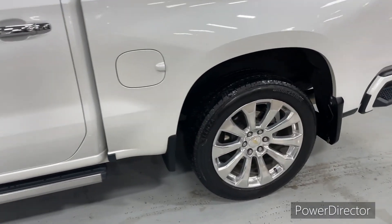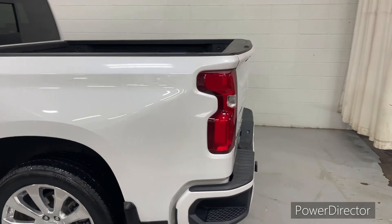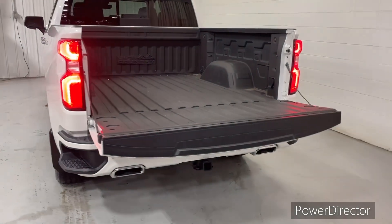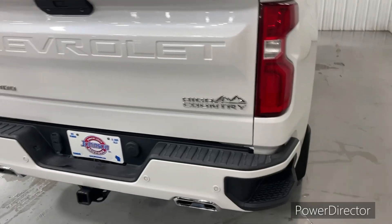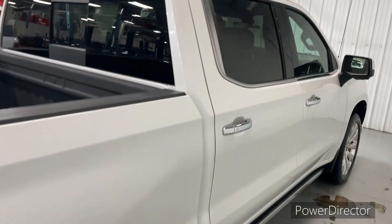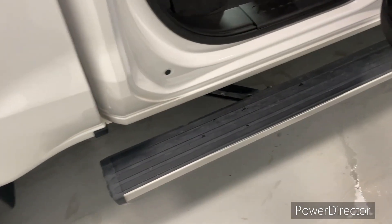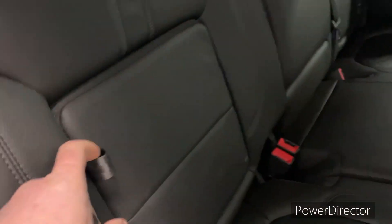It is gorgeous. It has a spray-in bed liner. It has the technology package which has the HD surround vision. It has a power up and down tailgate. It has the rear camera surround vision as well as the rear camera mirror and a head-up display. In the back seat of the crew cab, you do have storage in the back of the seats as well. Nice roomy back seat there. The power assist steps retract and come out when you open the door.